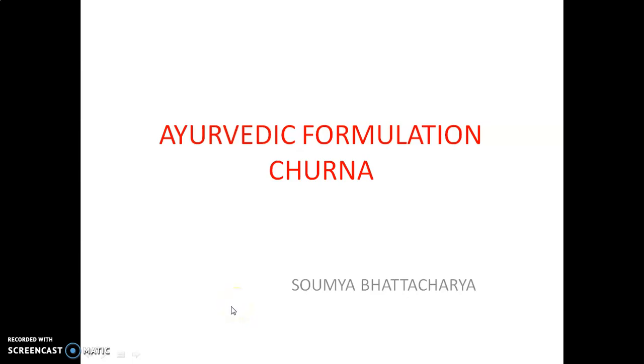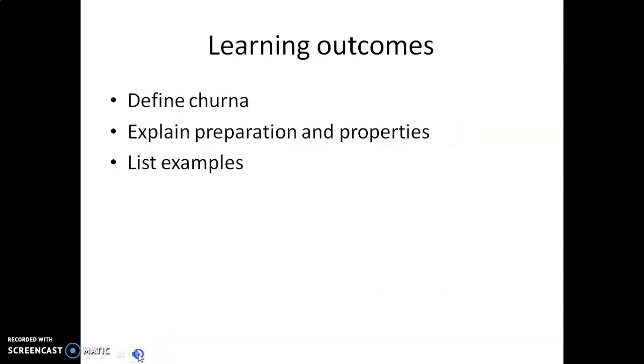Welcome learners. Today's topic of discussion is the Ayurvedic formulation Churna. Churna is a solid powder dosage form used in Ayurveda. After completing this discussion, you will be able to define Churna, explain the preparation, properties, storage and uses of Churna, and you will be able to list the examples.